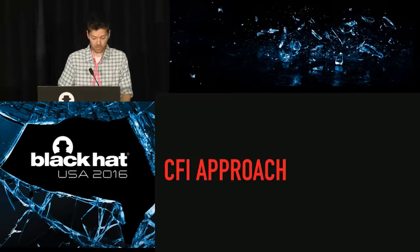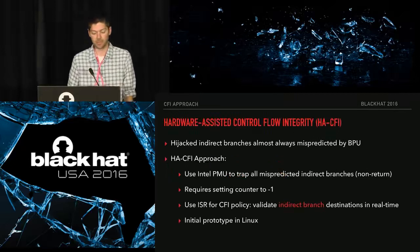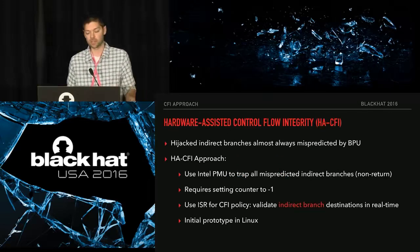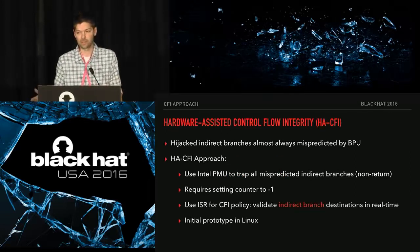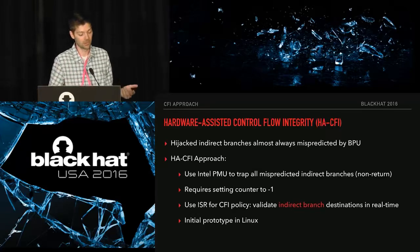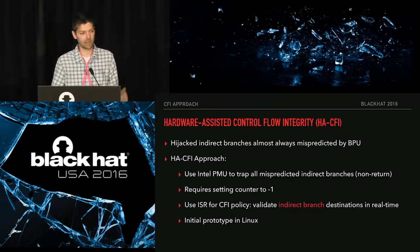Our overall approach stems from the main hypothesis that a hijacked indirect branch is almost always going to be mispredicted by the branch prediction unit, since the BPU is built largely on branch history. The fact that a call site is now jumping to some new address is going to be mispredicted. A lot of prior art has been focused on ROP as Cody mentioned, but we instead wanted to focus on validating non-return indirect branches — indirect jumps and indirect calls.